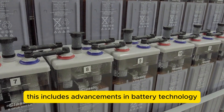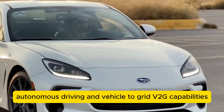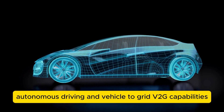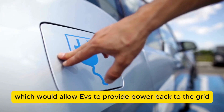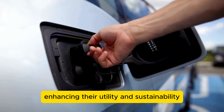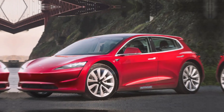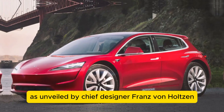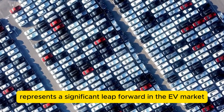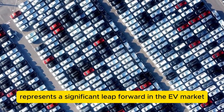This includes advancements in battery technology, autonomous driving, and vehicle-to-grid V2G capabilities, which would allow EVs to provide power back to the grid, enhancing their utility and sustainability. The 2025 Tesla Model Y, as unveiled by chief designer Franz von Holtazen, represents a significant leap forward in the EV market.